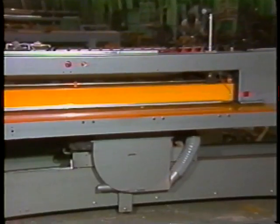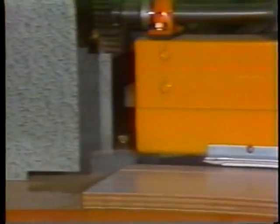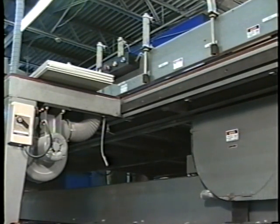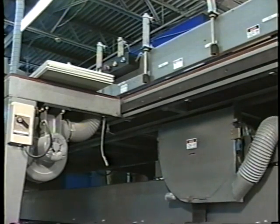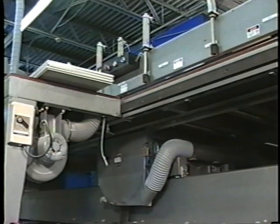Our pneumatic hold-down bar encloses the entire length of blade travel to ensure the safest operation possible. This design also allows for efficient dust collection by incorporating a unique undercarriage port system, unlike the open collection troughs usually found on European saws.